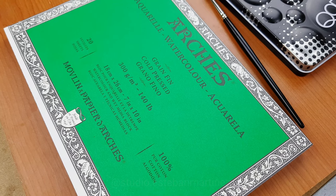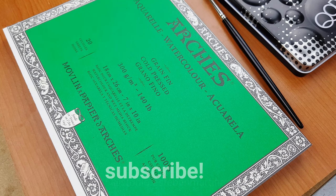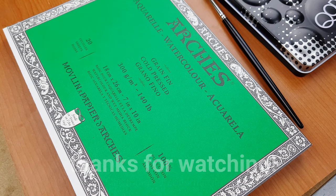Thank you for watching my channel and this video. Sorry for my accent — subscribe and follow me on Instagram. Thank you, bye!